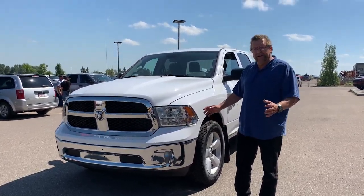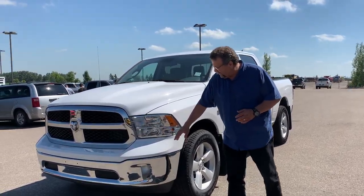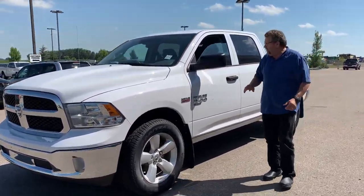Hey, Steve McFarland here. What do I have here? A 2020 1500 Classic body style. It's got fog lamps, it's white — perfect for your fleet vehicle.